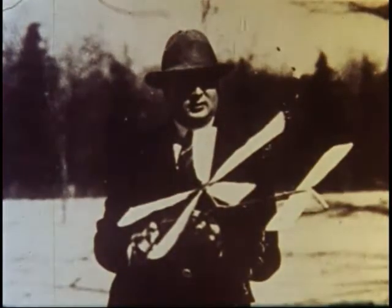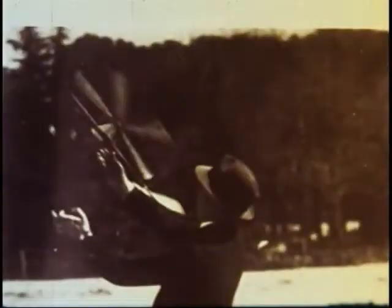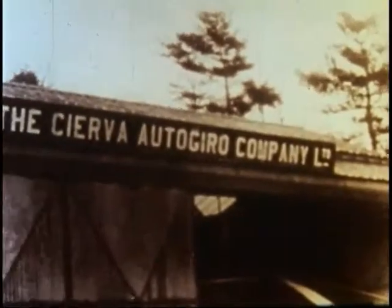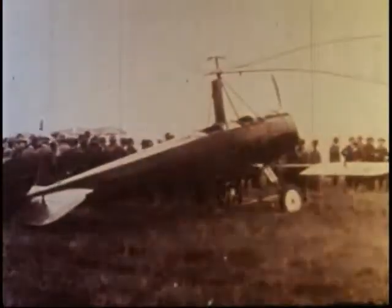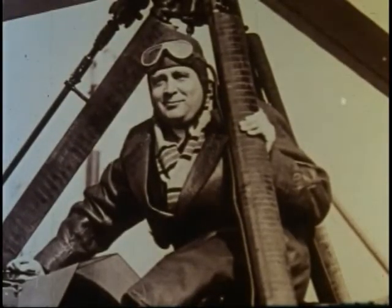In Spain, another aviation pioneer, Juan de la Cierva, experimented with rotary wing models. By 1923, the Spanish inventor had made great strides in the development of what he named the Autogyro. In view of these technical achievements in rotary wing flight by Cierva, Pitcairn traveled to Europe to study the inventor's experiments.